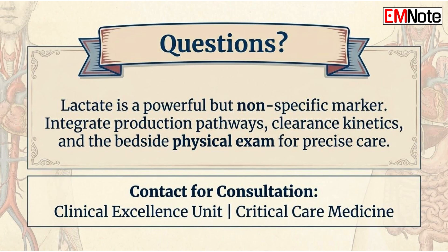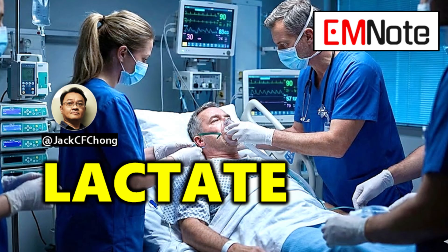In summary, lactate is a powerful but non-specific marker. We must differentiate between oxygen delivery issues and metabolic issues, prioritize trends over single data points, and always integrate our findings with a thorough physical examination. By avoiding these common pitfalls, we can provide more precise and safer care for our most vulnerable patients.